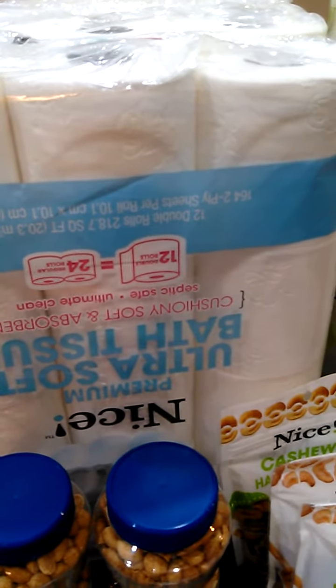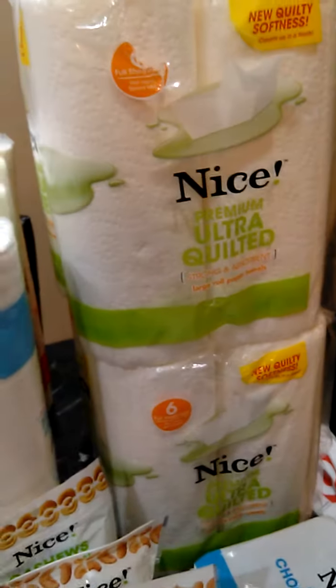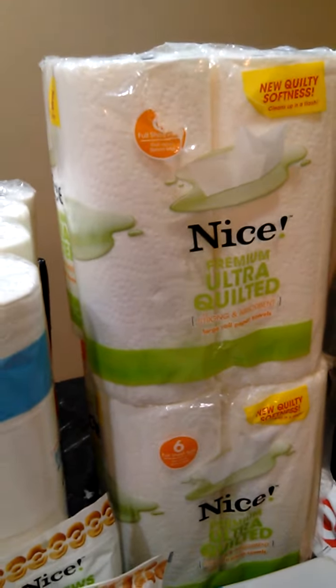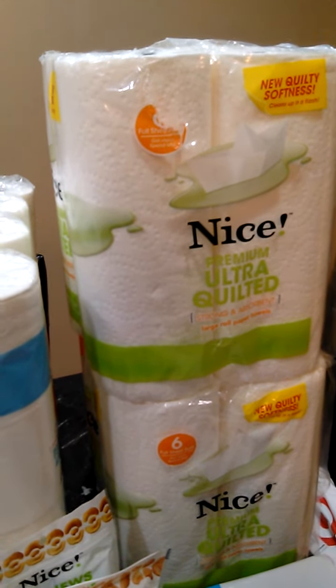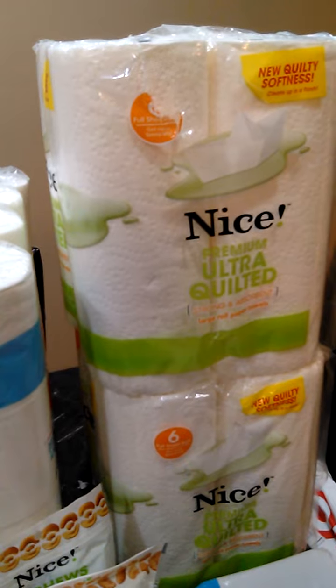These were actually $4.99 each. I had a dollar off manufacturer coupon, which brought it down to $3.99, and then a dollar off from the booklet brought it down to $2.99. So each one of those was $2.99, as well as these — $4.99, minus a dollar manufacturer and a dollar from the booklet, ending up being $2.99 for six rolls.